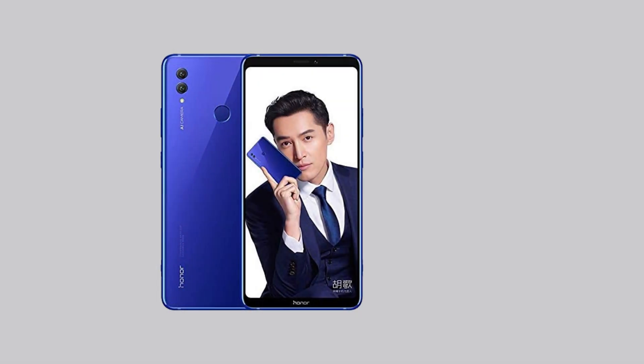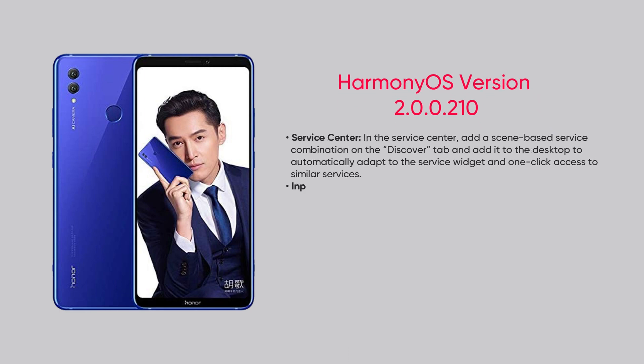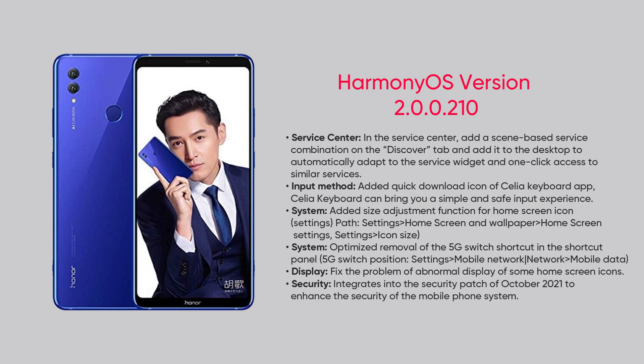While the Honor devices are grabbing HMS version 210, which adds new functionalities to service center, input method, and system, and optimizes display as well as installs the October 2021 security patch.